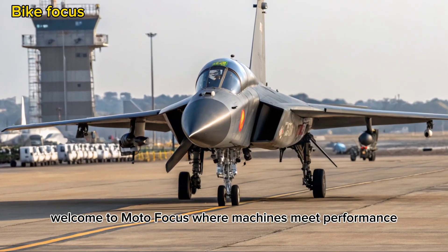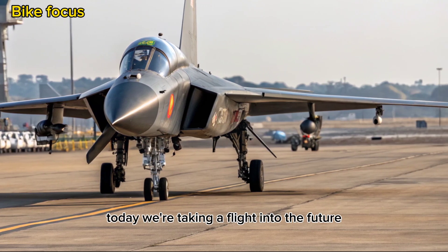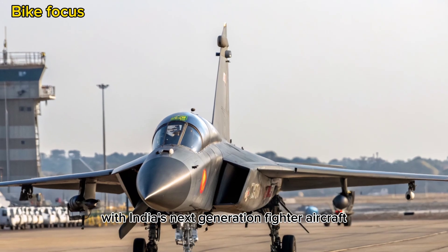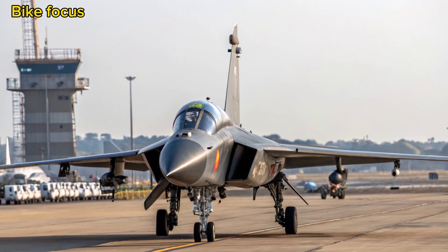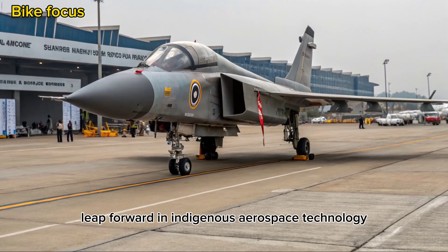Welcome to Moto Focus, where machines meet performance, power, and pride. Today, we're taking a flight into the future with India's next-generation fighter aircraft, the 2025 Tejas MK2. This isn't just an upgrade — it's a bold leap forward in indigenous aerospace technology.